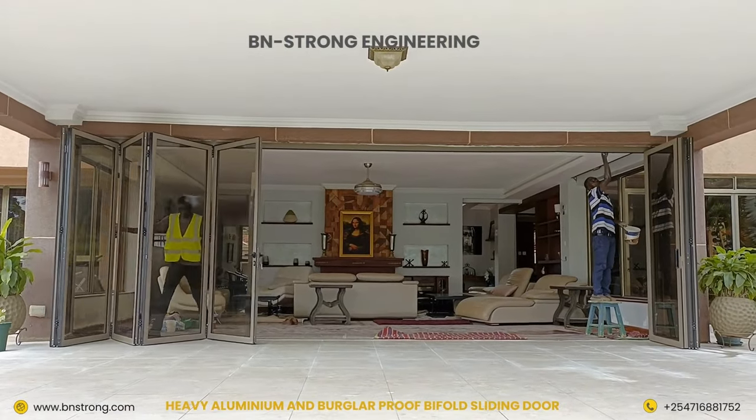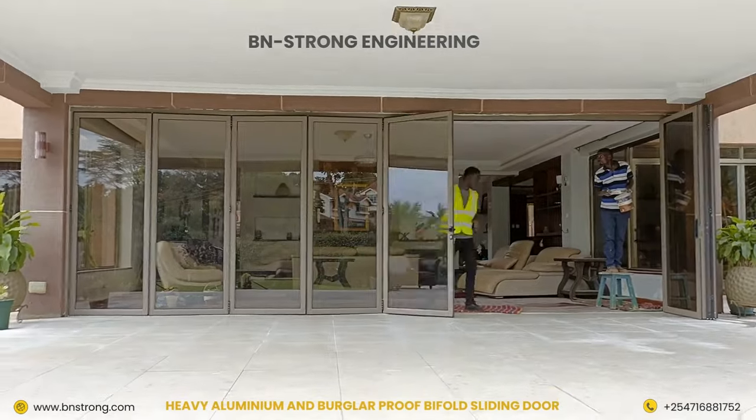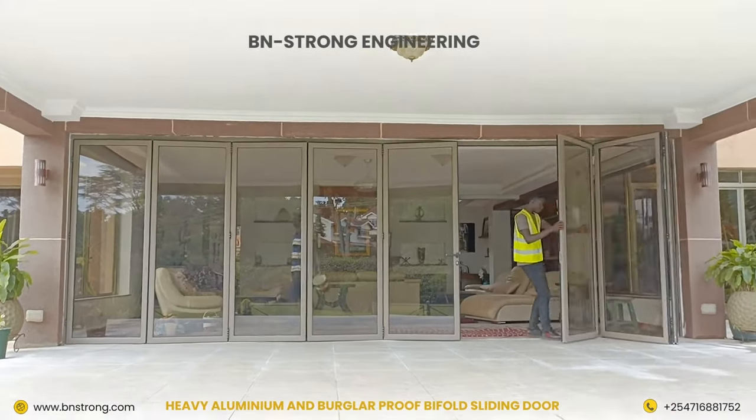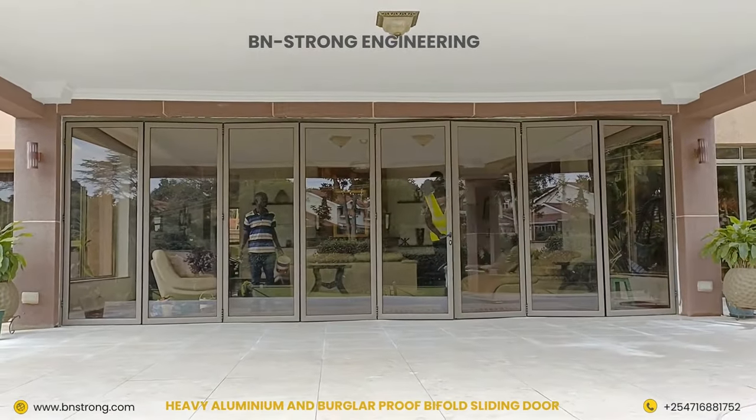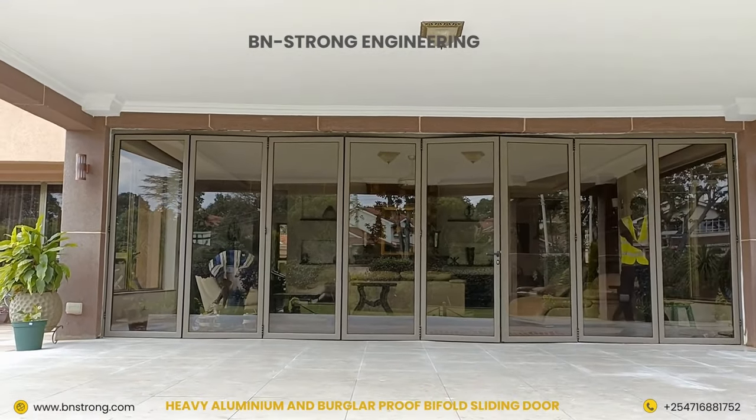At BN Strong Engineering, we design and build quality bifold sliding doors using heavy European aluminium and burglar-proof glass. Our bifold sliding door system is waterproof, soundproof and has zero spaces to prevent insects and ants' entry to your home.